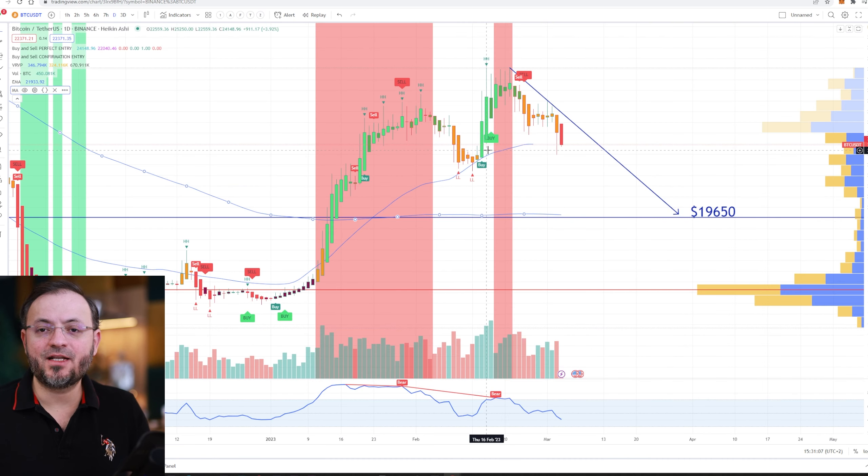I also have these trading indicators — the buy and sell indicators. Right now they are giving a sell signal. If you want a trial for these indicators, leave me a message with your TradingView username and I will enable the trial for you.